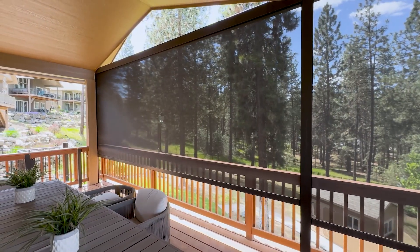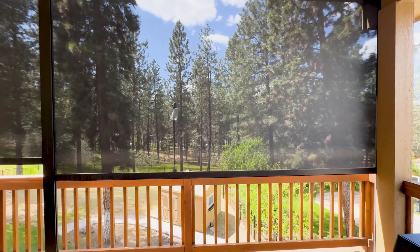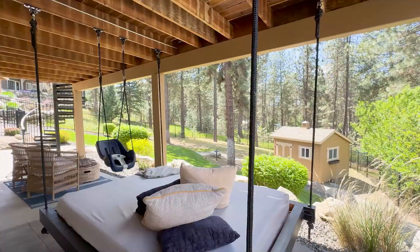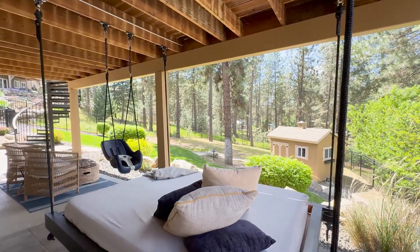The oversized deck looks at the backyard and even has electric shades for when you need a break from the sun. Just below on the patio, there is a splendid hanging day bed to relax in.